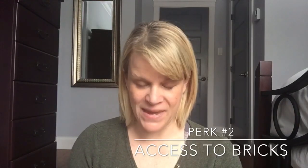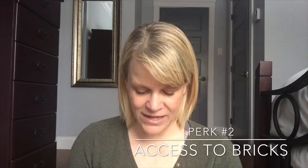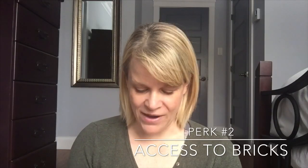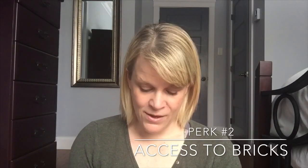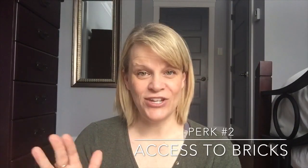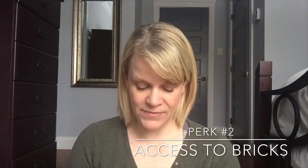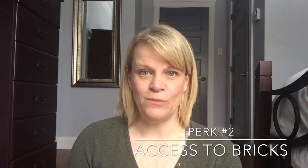The brick scents are: Baked Apple Pie, Black Raspberry Vanilla, Blueberry Cheesecake, Coconut Lemongrass, Luna, Perfectly Pomegranate, Skinny Dip'n — which is usually just a spring and summer scent, but you can get it year-round in a brick — Sugar Cookie, Sunkissed Citrus, Vanilla Bean Buttercream, and Welcome Home.